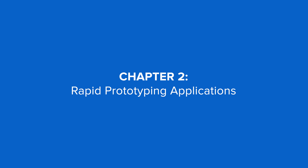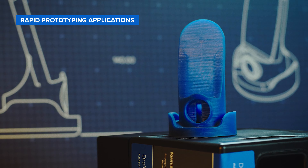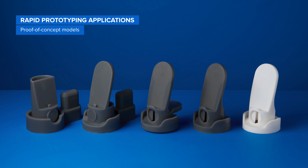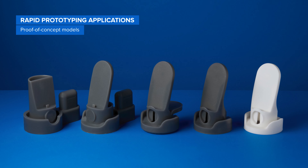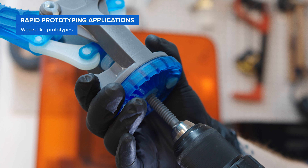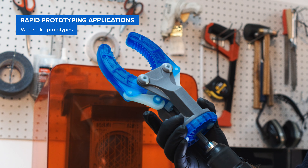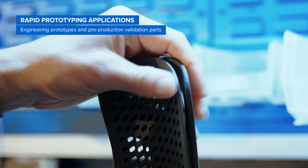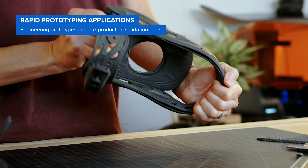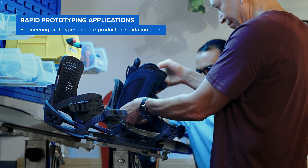Rapid prototyping applications include proof-of-concept models to help product designers validate ideas, looks-like prototypes to evaluate the design, works-like prototypes to accurately represent the finished product and validate the functionality, and engineering prototypes and pre-production validation parts to simulate the final product and validate manufacturability.